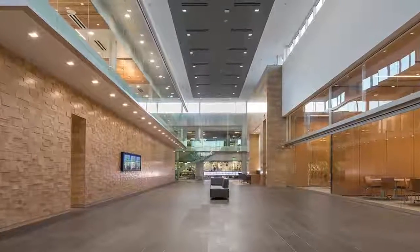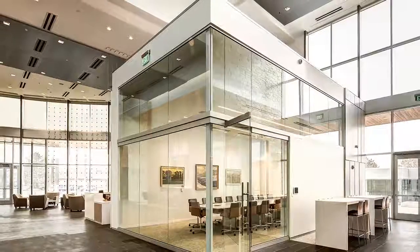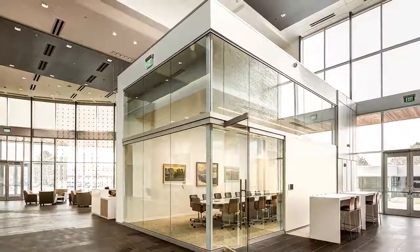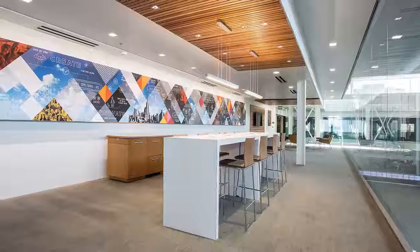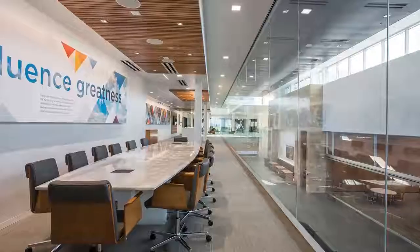Beyond the stunning new glass curtain wall system, the remodel includes a new 24,000 square foot main entrance, lobby, and auditorium. The Grand Hall offers spectacular column-free open spaces which welcomes natural light into the building's core.